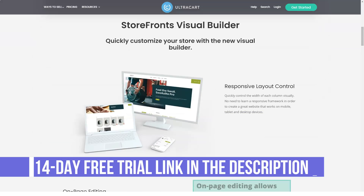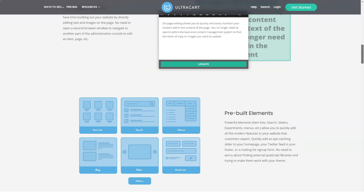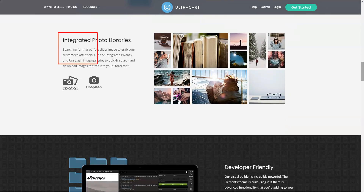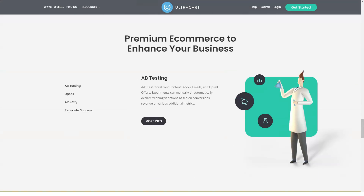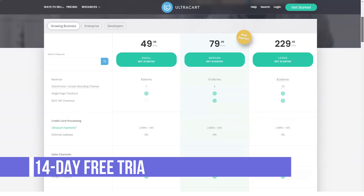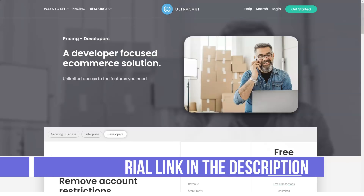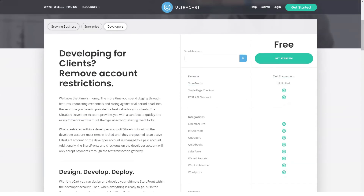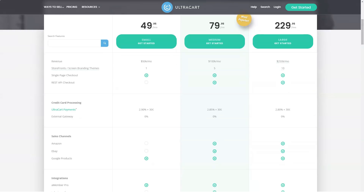Ultracart is a full-featured e-commerce site builder that comes with multiple ways for you to get your site up and running. Ultracart is a full content management system and site builder, so you can use the product even if you don't have an existing website or blog. If you do, however, you can easily integrate Ultracart with your page and take full advantage of its back-end features such as order and inventory management and fulfillment services. With this option, you can add as little as a simple buy-it-now button, or you can add full product pages. Ultracart also allows you to fully customize your checkout process so that you can build the checkout flow needed for your business.